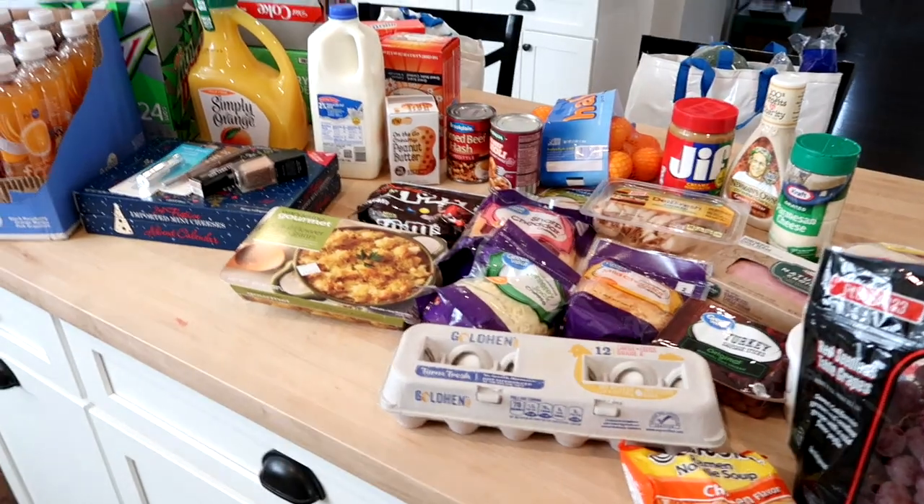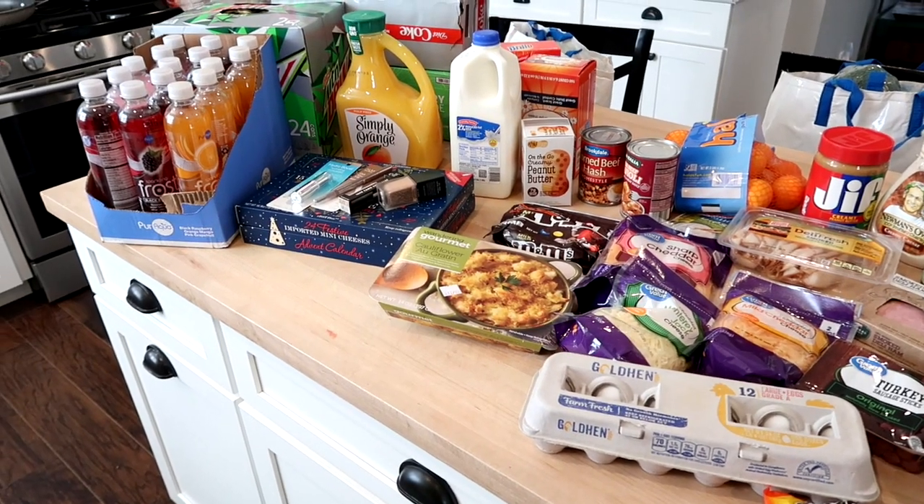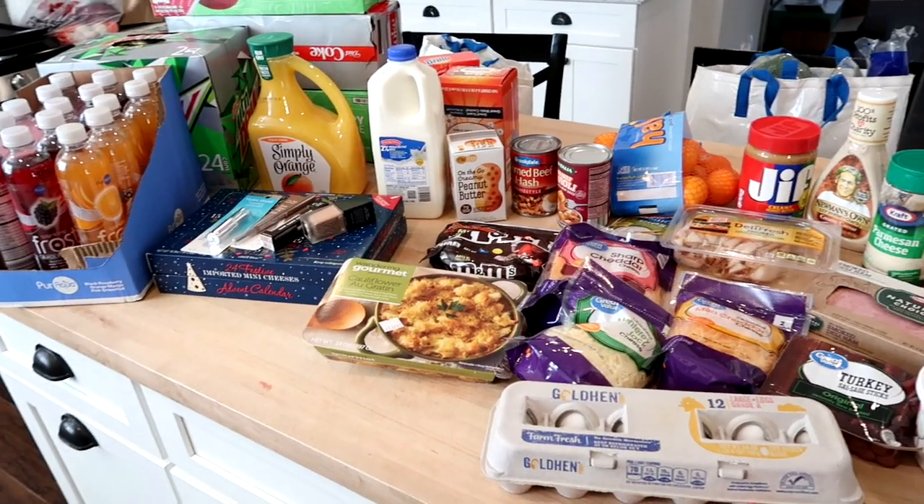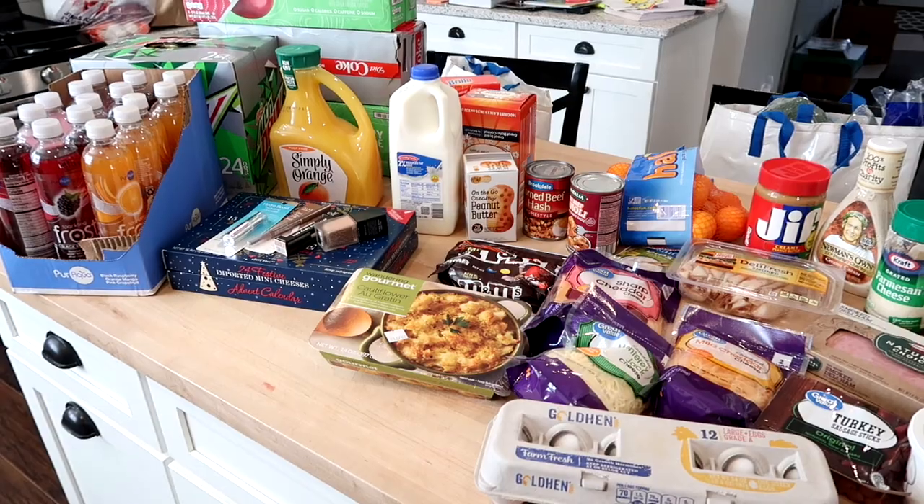Hey guys, it's John, welcome back to my channel and welcome back to another grocery haul and meal plan. I am at Walmart — I actually just picked out my groceries. I decided to do Walmart grocery pickup this week because this is the week of Thanksgiving, and I wanted to be able to shop in-store at Aldi for my Thanksgiving things but keep my other groceries for the week separate.